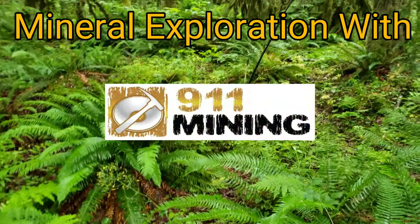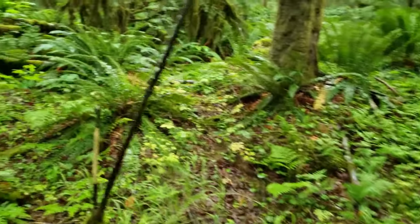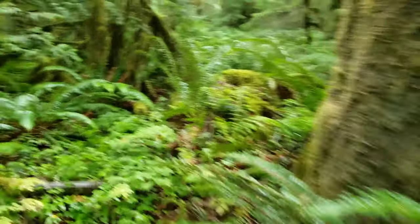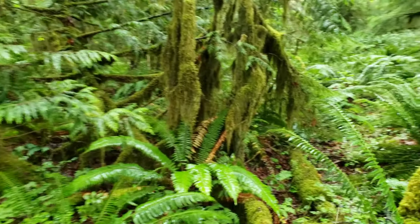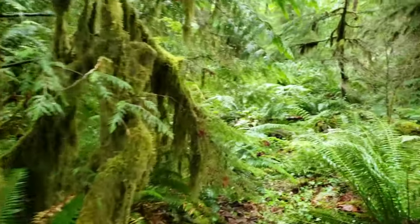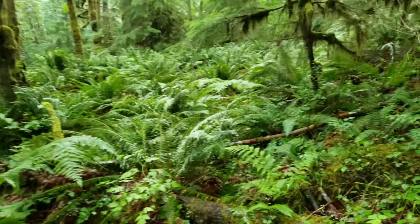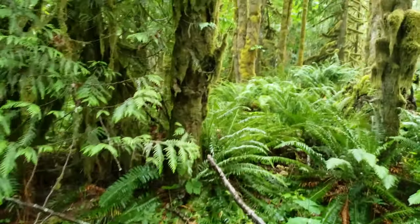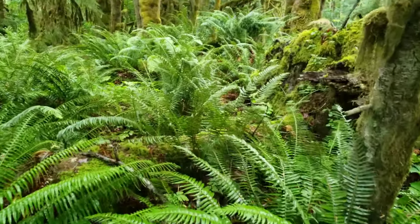Okay, so we are out on a rainy day. The weather's turned on us. We're headed into a creek which has placer gold. We noticed a couple nice areas where there's lots of slough gravels and we're gonna go test it out. Do a few pans on this section of the creek, see if we can find any gold today. So we'll see you guys when we get there.